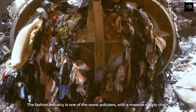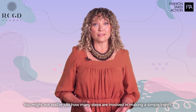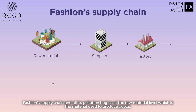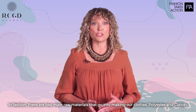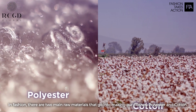The fashion industry is one of the worst polluters with a massive supply chain. You might not realize just how many steps are involved in making a simple t-shirt. Fashion's supply chain and all its pollution begins at the raw material level, which is the material used to produce goods. In fashion, there are two main raw materials that go into making our clothes: polyester and cotton.